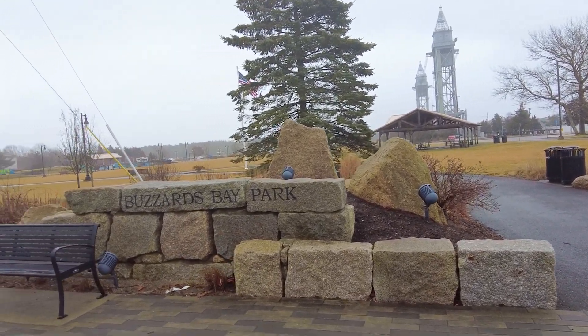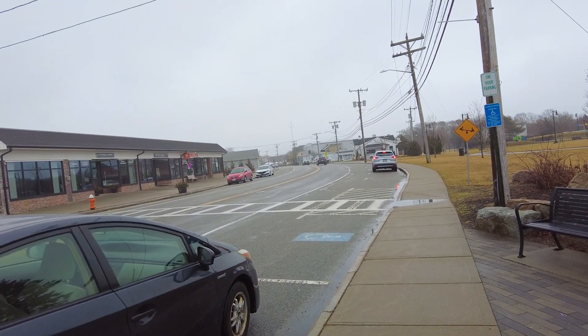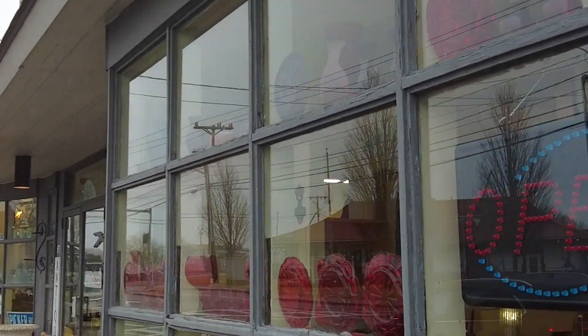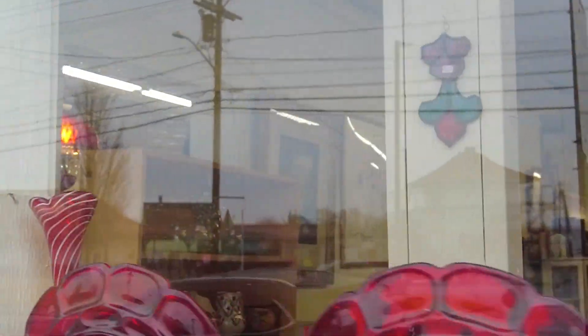Another view of the train station with the red tiled roof. And Buzzards Bay Park — there's also a sweet little ice cream shop right there. Here we are coming up to the Buzzards Bay Antiques Center, and there's some lovely cranberry glass — the red sandwich glass in the window.